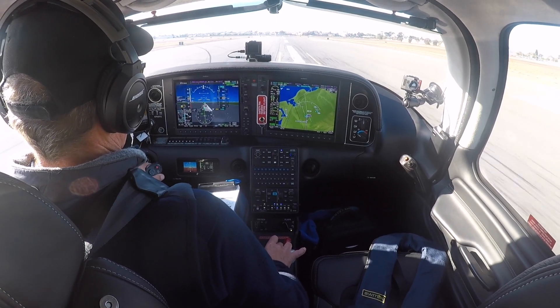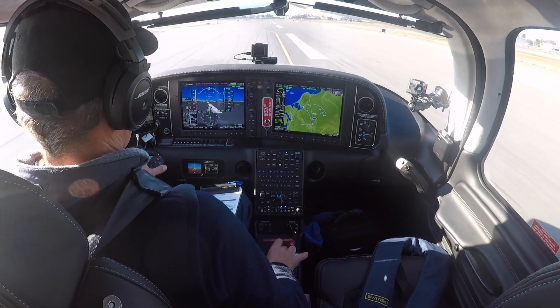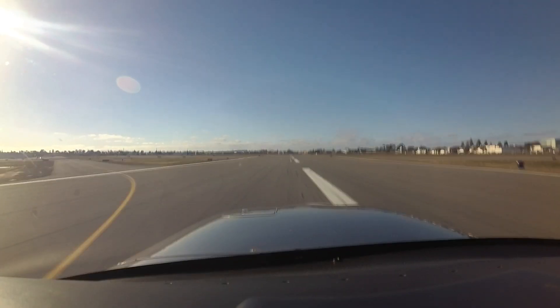Right down the centerline — and we're down. ATC gives us taxi instructions and we respond to complete the arrival at Montgomery Field.